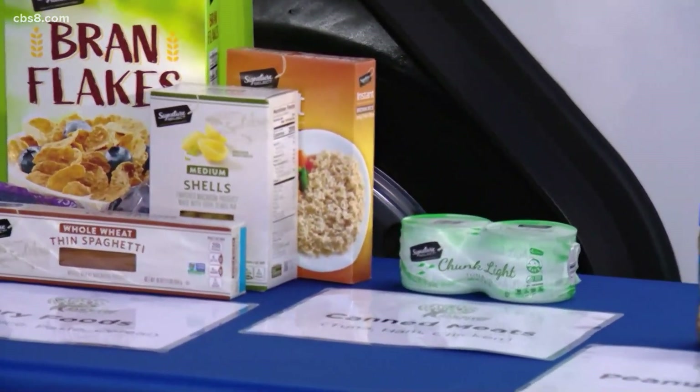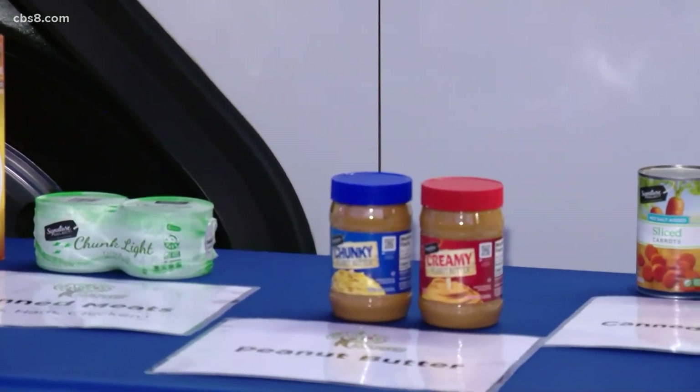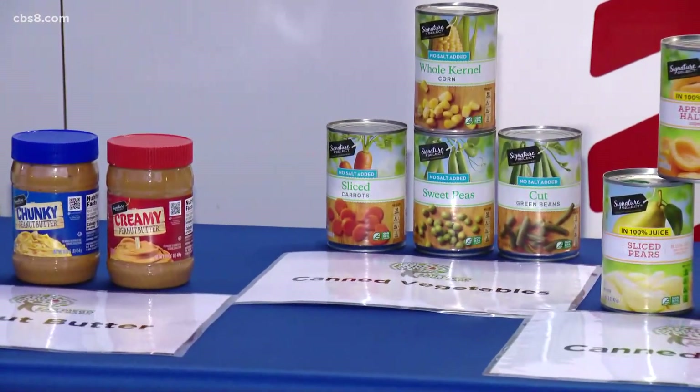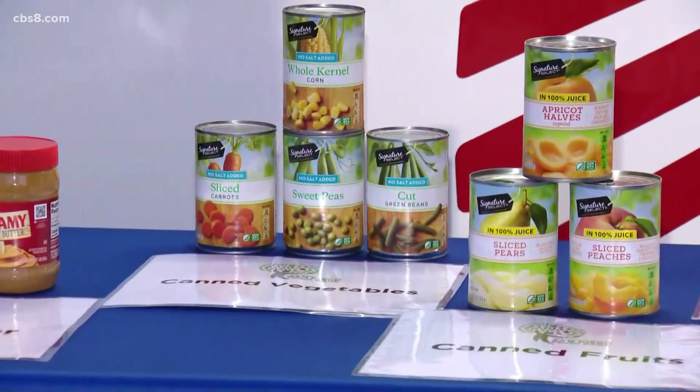Thank you. We try to make it really easy on those at home. You can shop at any Vons or Albertsons throughout the county. We have a list of our most needed items on our website, and of course we have it here displayed. We're looking at peanut butter, canned fish, canned tuna, canned fruits and vegetables, and dry products.